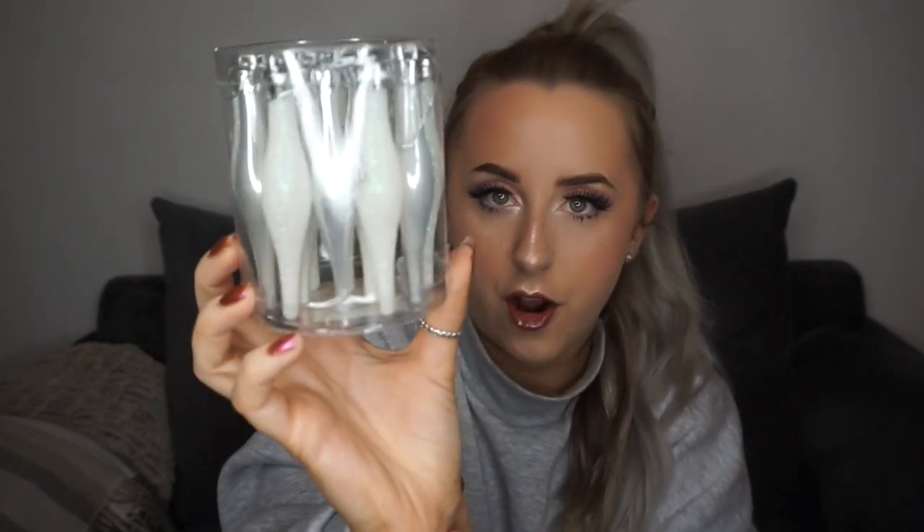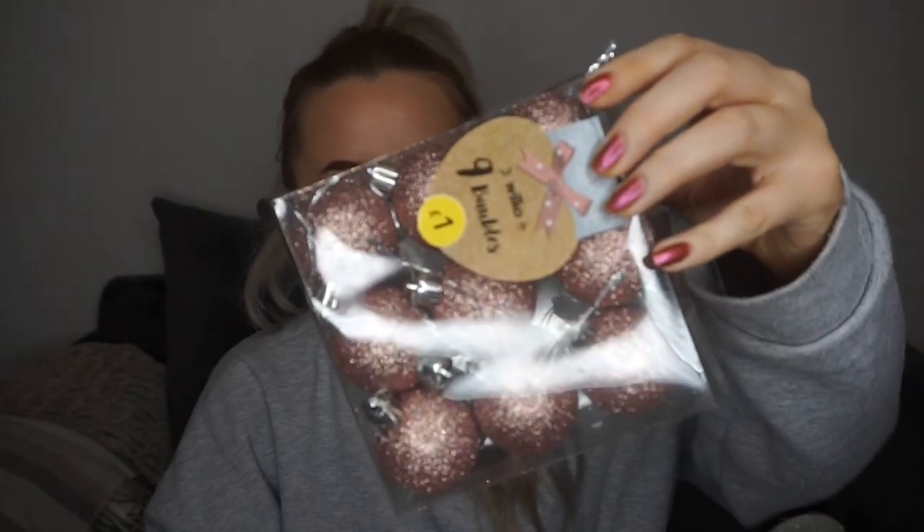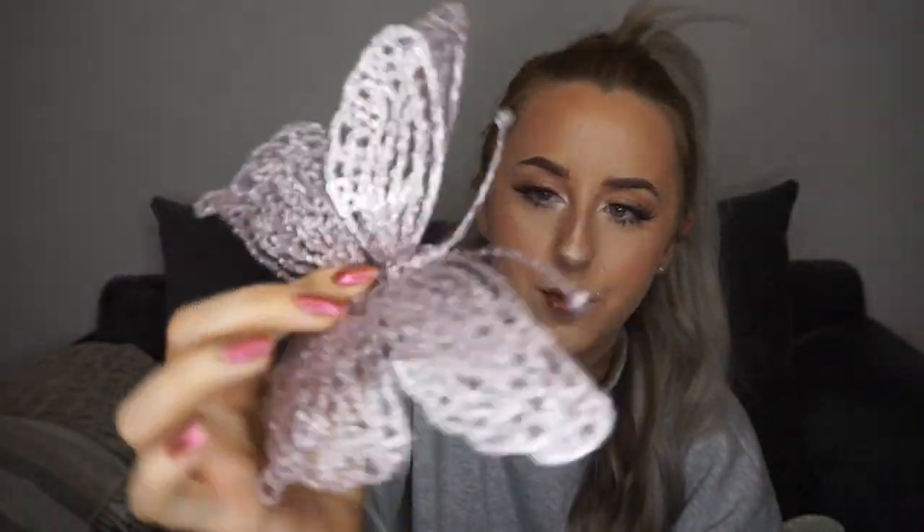I've also got some icicle baubles — these are £1.99 for a whole pack — and some reindeer from Home Bargains, baubles from Wilco for about a pound, clip-on butterflies in pink glitter that just clip onto the tree, and a really pretty silver glitter star for the top of the tree, again from B&M. So that's all my tree decorations from last year.